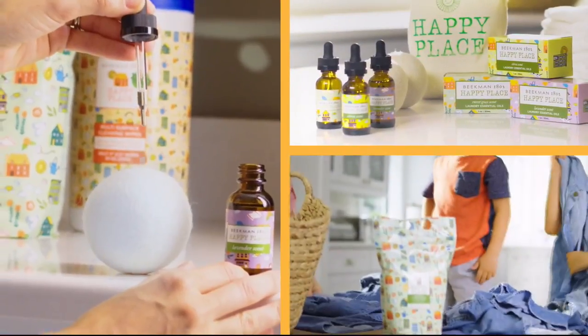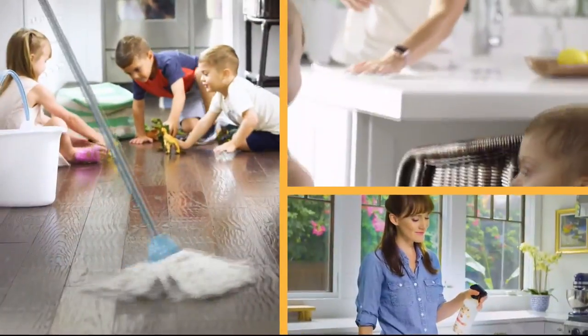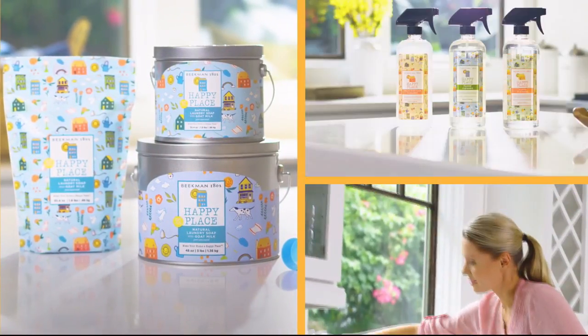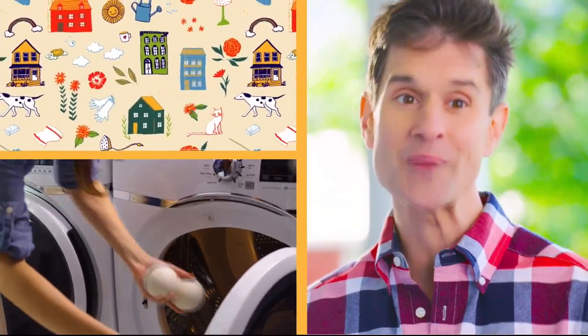People think, can it work well? And it does. We chose plant-based ingredients so you're not breathing in fumes. You're not putting as many chemicals where your kids and your pets are touching them. There are a lot of great benefits to cleaning with our Happy Place products. If we can get your home clean, that's what makes your home a happy place.